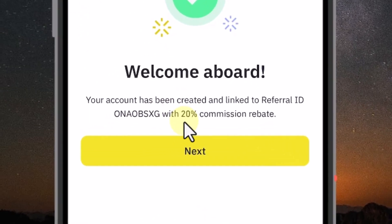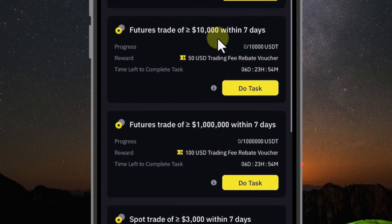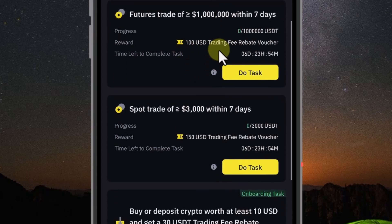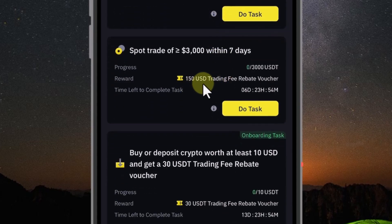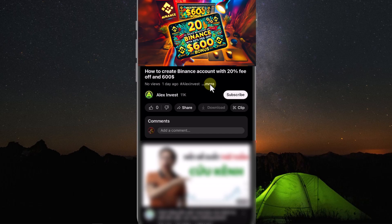How to create a Binance account with 20% off trading fees and a $600 voucher. This is the best offer ever from Binance. I don't know if this offer is still valid when you watch this video, but if it is, please register now. Now I will show you how to get this.